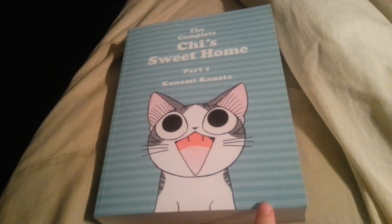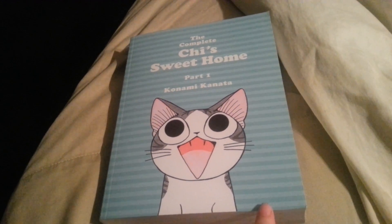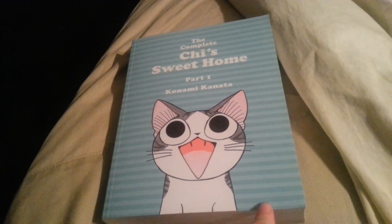Hello everybody and welcome to another book review. Today I'm here to review the complete Chi's Sweet Home, part one.